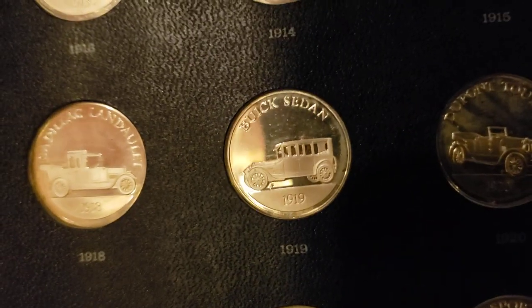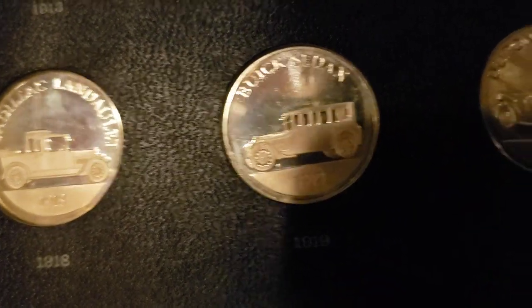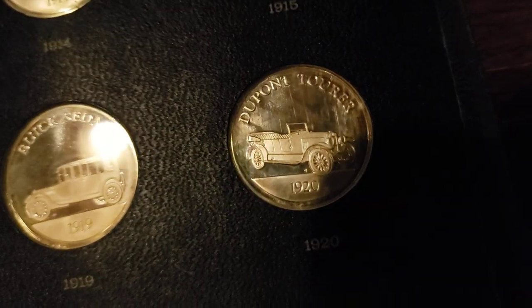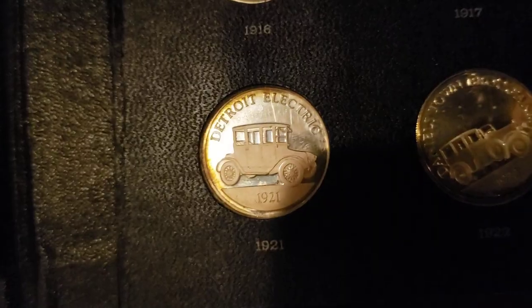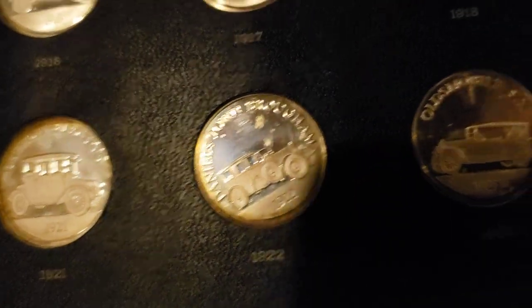The really cool thing is the coins are stupidly detailed. They're really beautiful if you look at them up close. And the back of every coin has the manufacturer's emblems on there, whoever the manufacturer is.